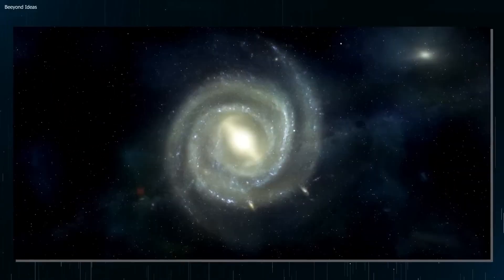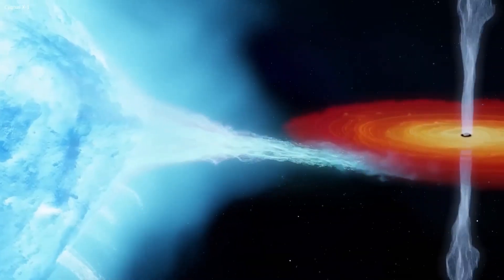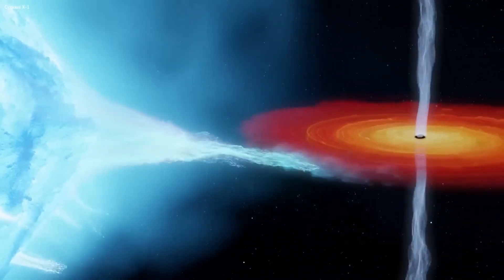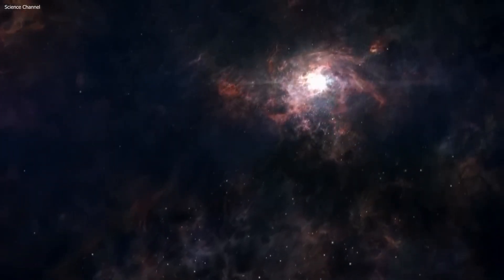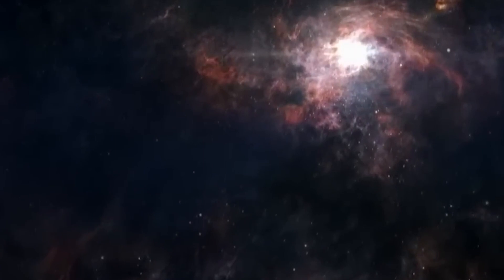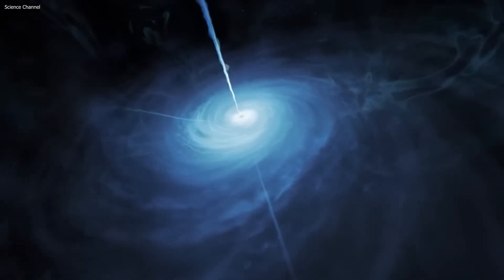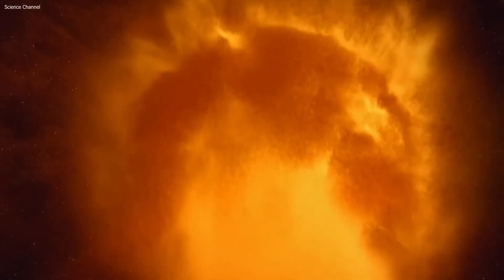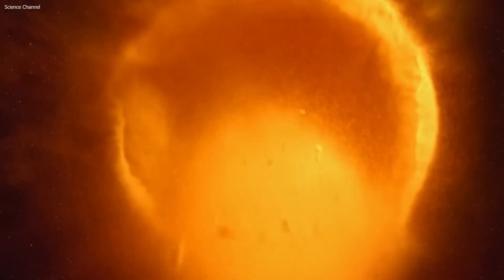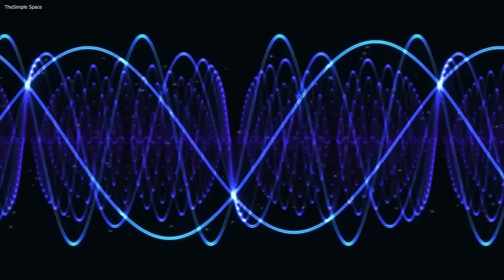Scientists have indicated that black holes function in such a way that if a person were to fall into one, they would be stretched into the shape of spaghetti and would slowly die before the final spaghetti form appeared. That is one of the most terrifying aspects of the study of black holes. The debate of where black holes may engulf other objects is another frightening aspect.